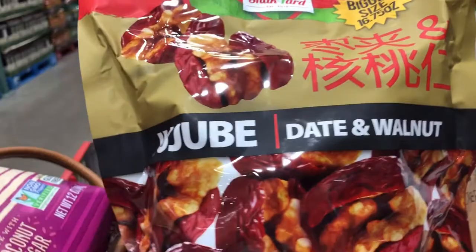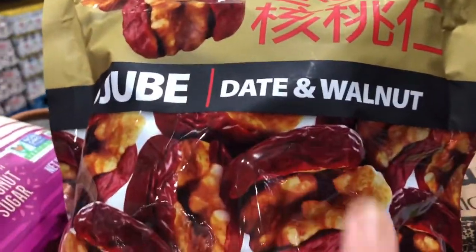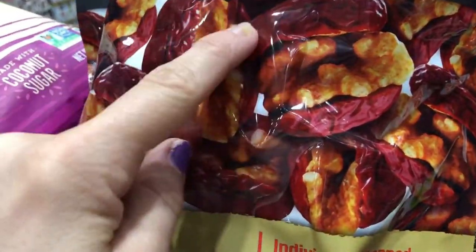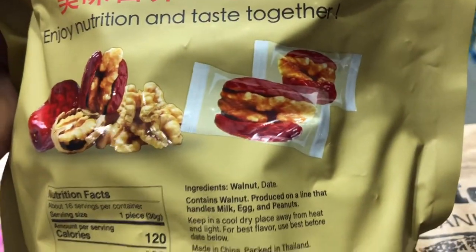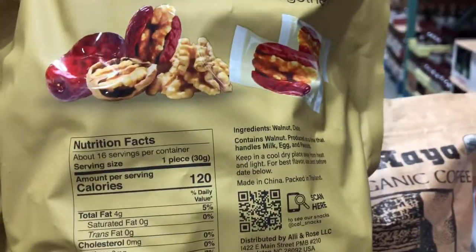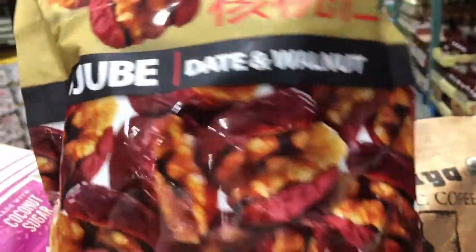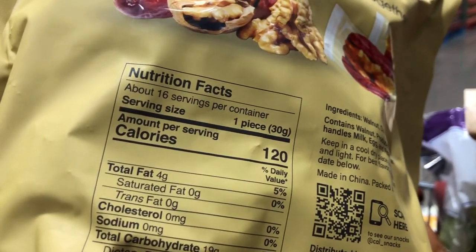I've never seen these before but they are super cool — date and walnut bites. I actually love doing this for the kids: you get a date and kind of open it up, you can put a nut in there or almond butter or whatever. But these are cool because they're actually individually packaged — it's just a walnut and a date. Really easy on-the-go snack. This bag is $10 and it looks like you get 16 servings.